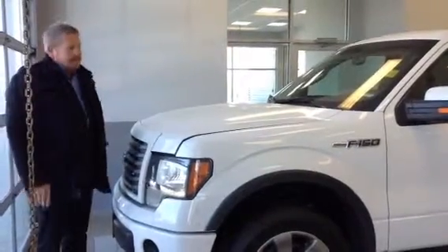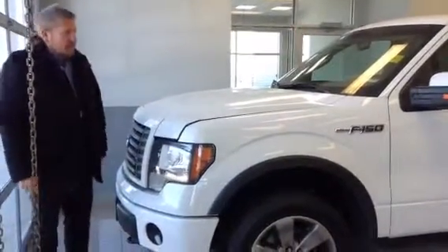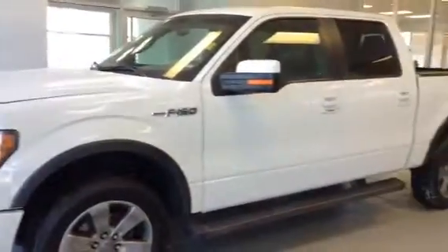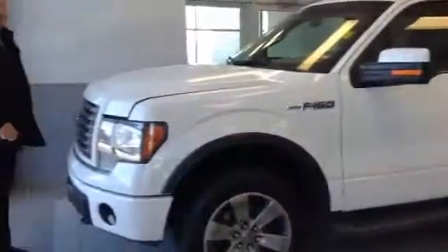Hey Sean, it's Roger from LA Nissan. Dustin asked me to give you a quick walk around of this 2012 F-150 FX4. The reason why we want to show you this truck is absolutely amazing.